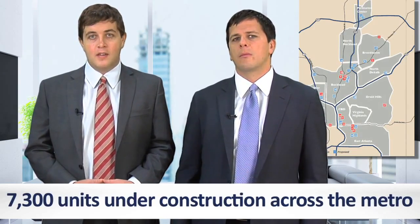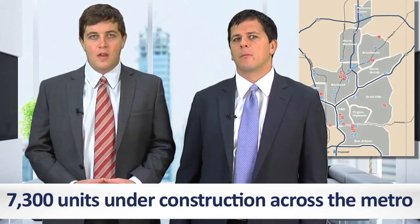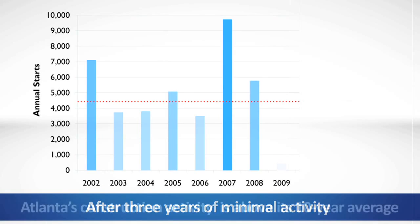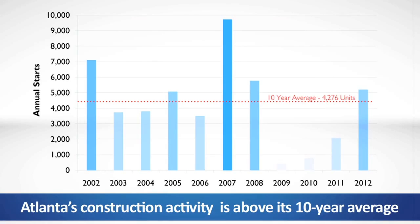Atlanta's new development cycle is well underway, with 7,300 units under construction across the metro. After three years of minimal activity that put many projects on hold, a wave of pent-up development has elevated Atlanta's construction activity above its 10-year average.